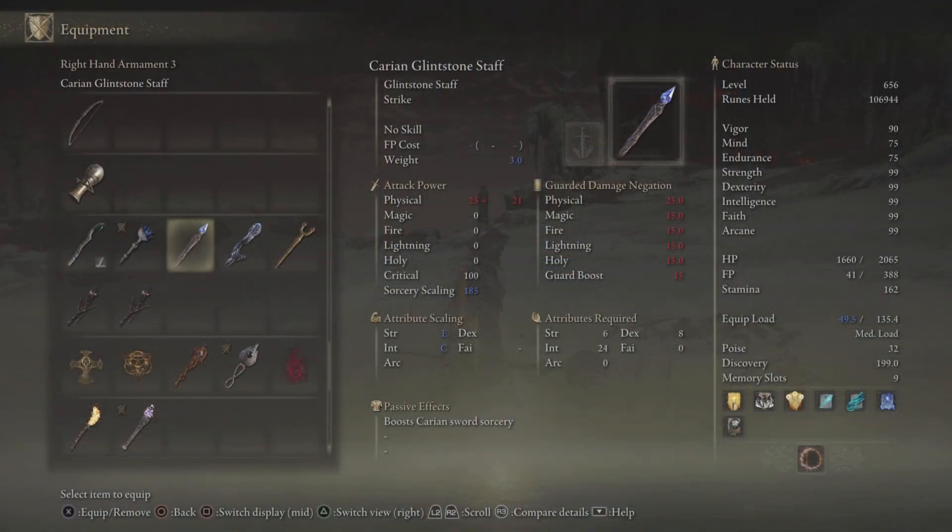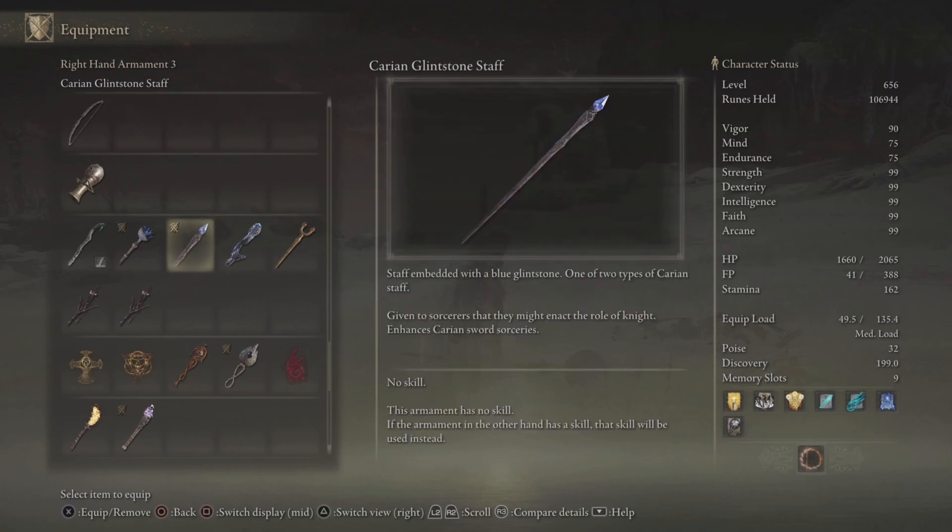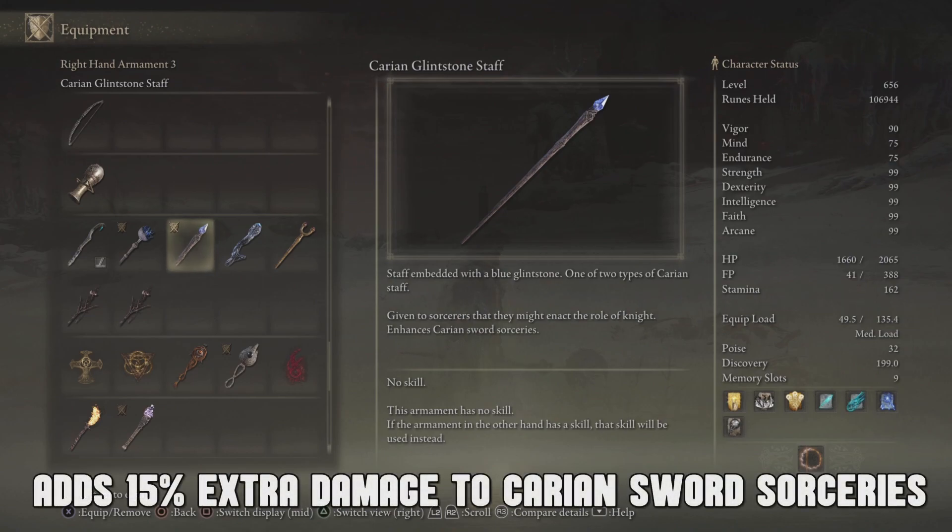It's just sitting right here. Here it is, ladies and gentlemen. You need a Strength of 6, Dexterity of 8, and an Intelligence of 24 in order to boost your Carrion Swords sorceries. Yep, it's a good one, ladies and gentlemen. It adds an extra 15% damage to Carrion Swords sorceries.